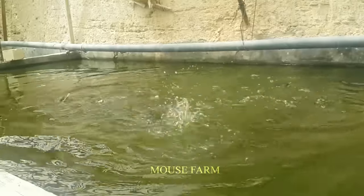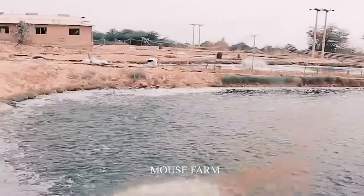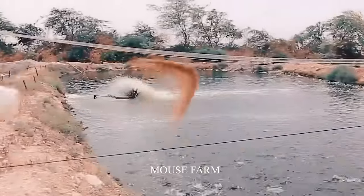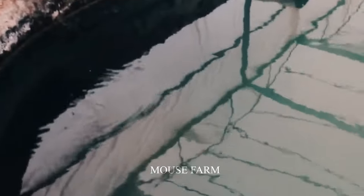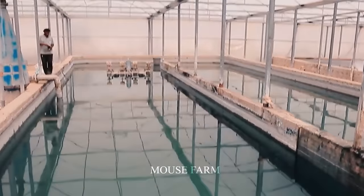The fish farm has achieved impressive results with the ability to produce up to 10,000 tons of fish per year. Fish products from this farm are supplied to restaurants and supermarkets in the UAE, helping to provide a reliable food source. The benefits of the desert's first fish farm are not limited to the local level, as it has made a positive impact on agriculture and the environment in the Middle East and could be widely applied in other arid regions of the world.